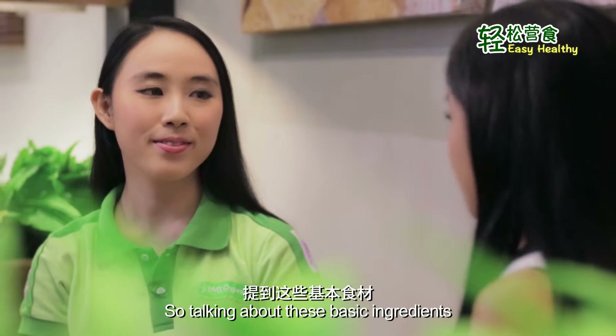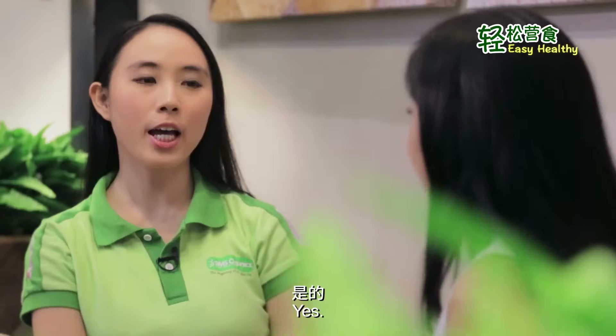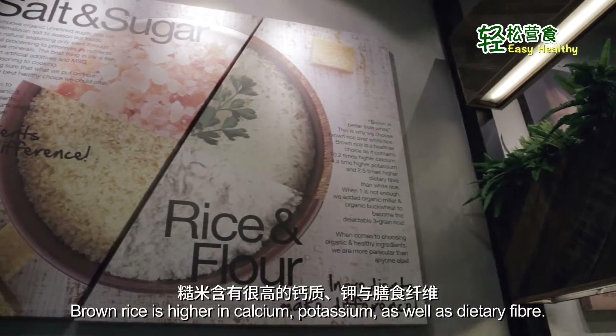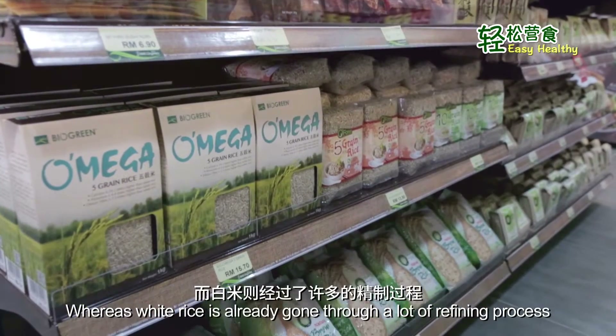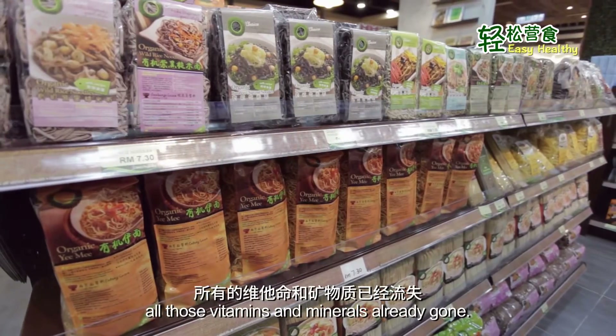So talking about these basic ingredients, is white rice and flour part of it as well? Yes, in fact brown rice is definitely better than white rice in terms of nutrients. Brown rice is higher in calcium, potassium, as well as dietary fiber. Whereas white rice has already gone through a lot of refining processes, so all those minerals and vitamins are already gone.